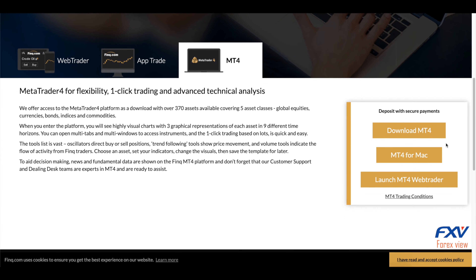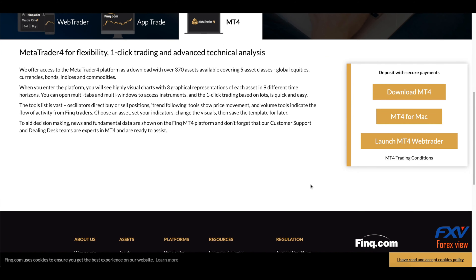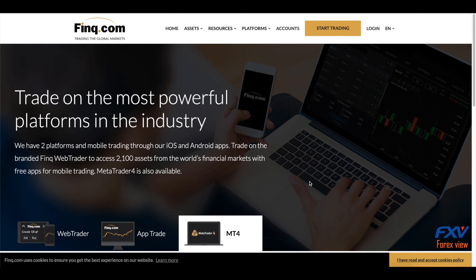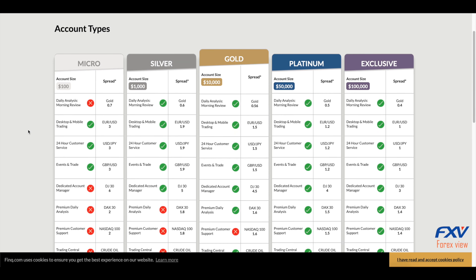Five different account types are offered by think.com. The starter account requires a minimum deposit of $100 and offers the use of a free trading tool called Events and Trade. This account aims at a spread on the benchmark EUR/USD of three pips.